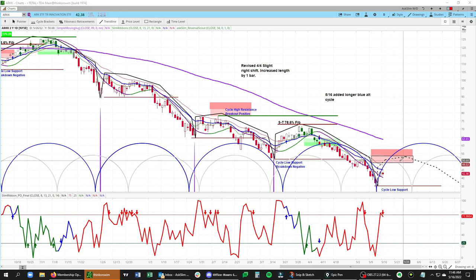Then we'll be watching for that short-side trade idea in this time period as we get into the end of May. And then we'll be watching for ARK to roll back down on the downside and form at the very least a new swing low. So that's the overall picture in ARK.